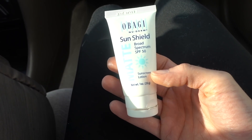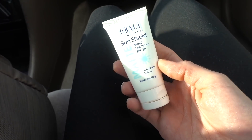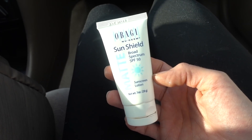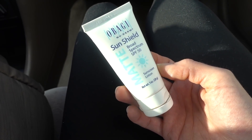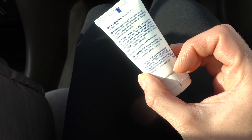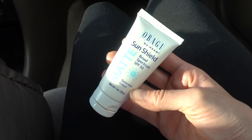Personally I found it a little drying — it is a matte formulation, so I don't think this is worth the price point. But it's actually pretty comfortable to put on; it doesn't sting or burn and it's not greasy. It dries matte, so if that's what you're looking for you might like this.